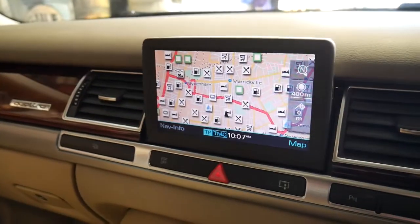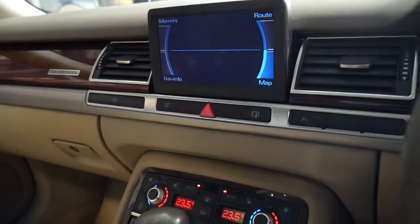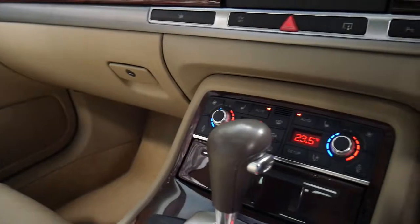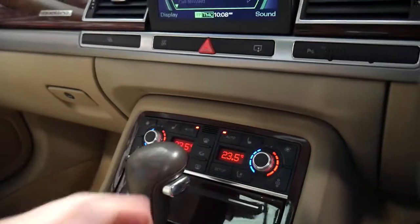It's got navigation, heated seats, air-conditioned seats, Bluetooth telephone. It's even got push-button start, an electric handbrake, and I think it's incredible value for money.